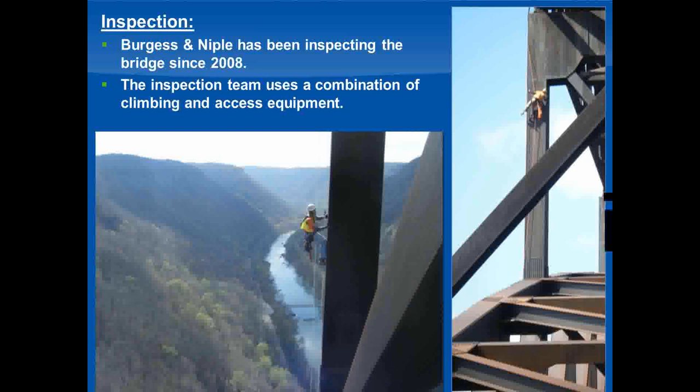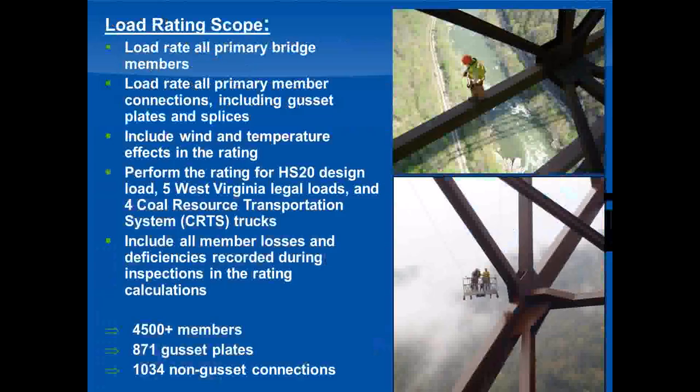Ferguson-Niple has some history with the bridge. We've been performing yearly inspections since 2008. Our inspectors access every member at arm's length, using a combination of climbing, rappelling, and mechanical access equipment to reach the different components — not something you'd want to volunteer for if you're afraid of heights. Stemming from our inspection work, West Virginia DOT asked us to do a load rating of the bridge incorporating the deficiencies found during inspections. We were scoped to rate all primary members, all gusset plate connections, and all member splices and other connections on the bridge.